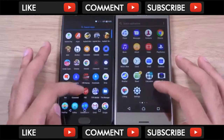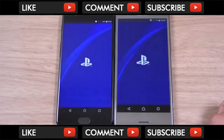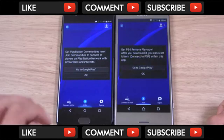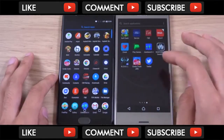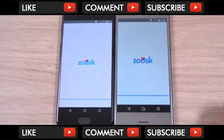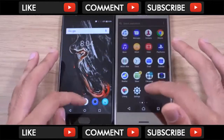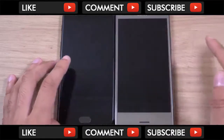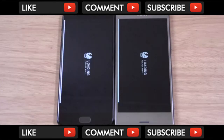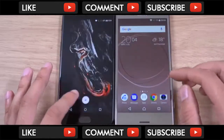Sony is ahead here again. Do we have PlayStation? Ironically, OnePlus loads it faster. Then with Shadowgun — Sony again. I'm calling it, I think Sony is ahead here.